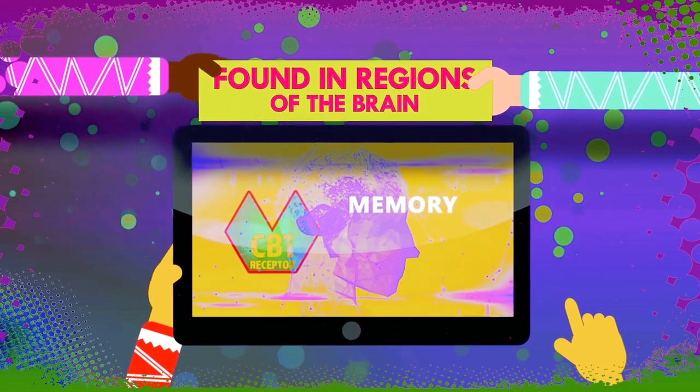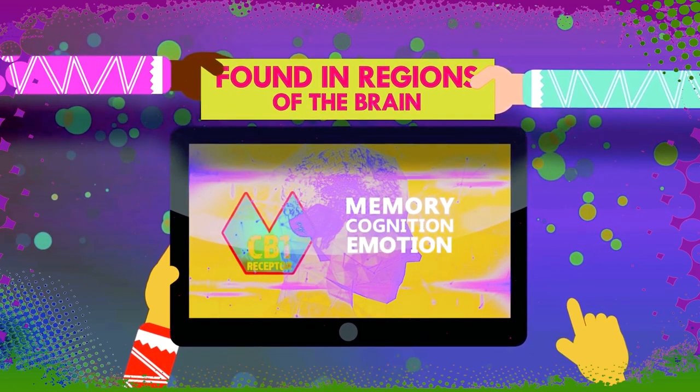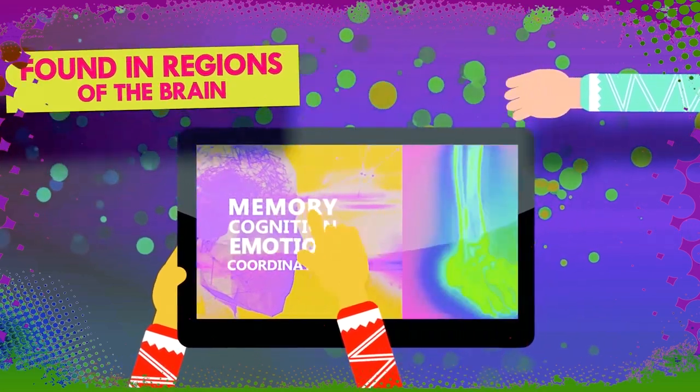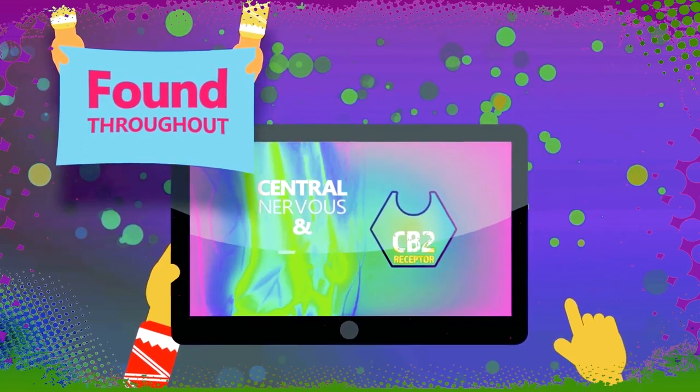CB1 receptors are found abundantly in regions of the brain responsible for mental and physiological processes such as memory, high cognition, emotion, and motor coordination. CB2 receptors are found throughout the central nervous system and immune systems.